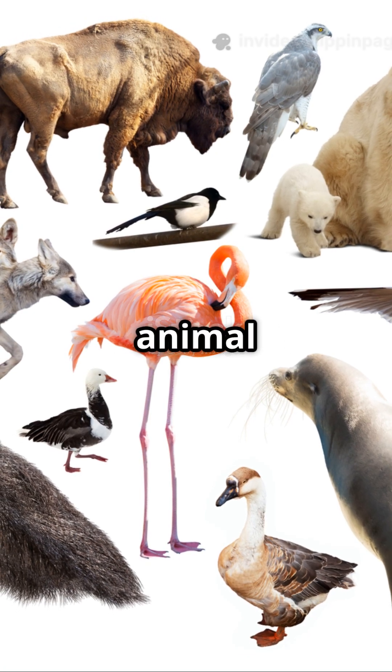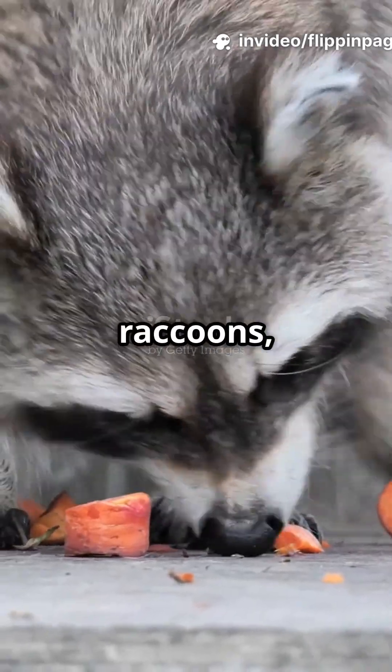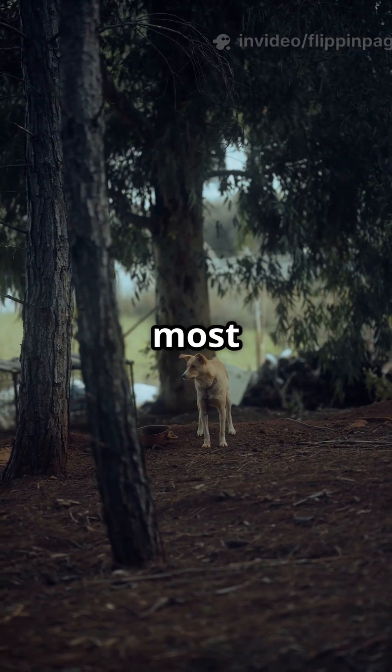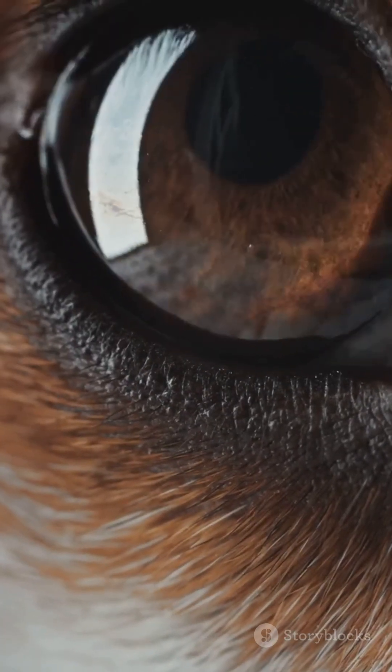Basically, it's an animal that eats both plants and meat. Think raccoons, bears, humans, and even your dog. Now here's the fun part — most omnivores have round pupils. But why?